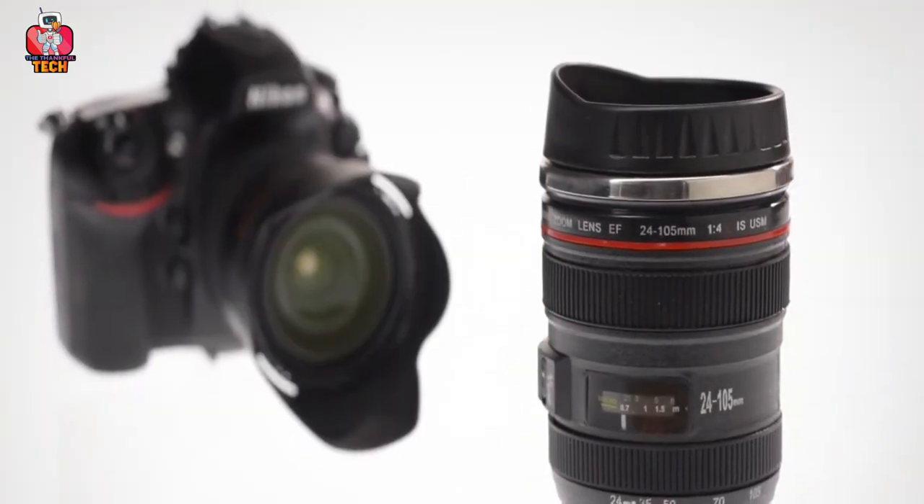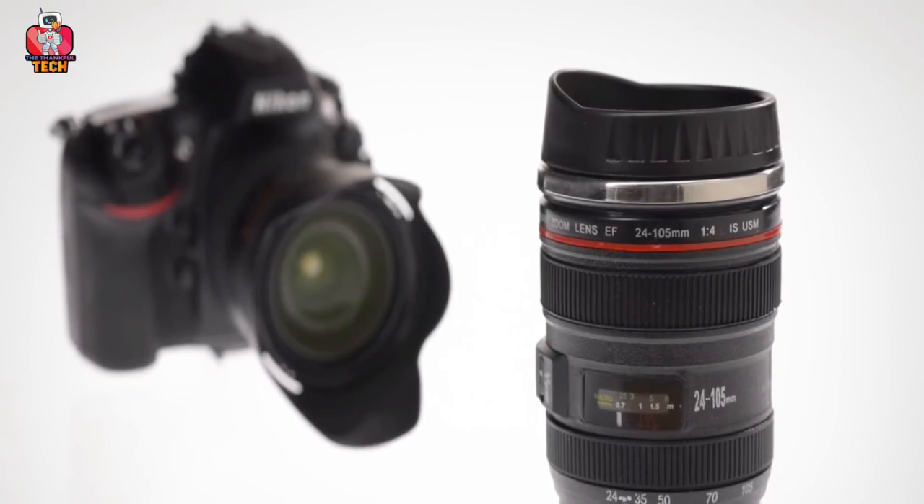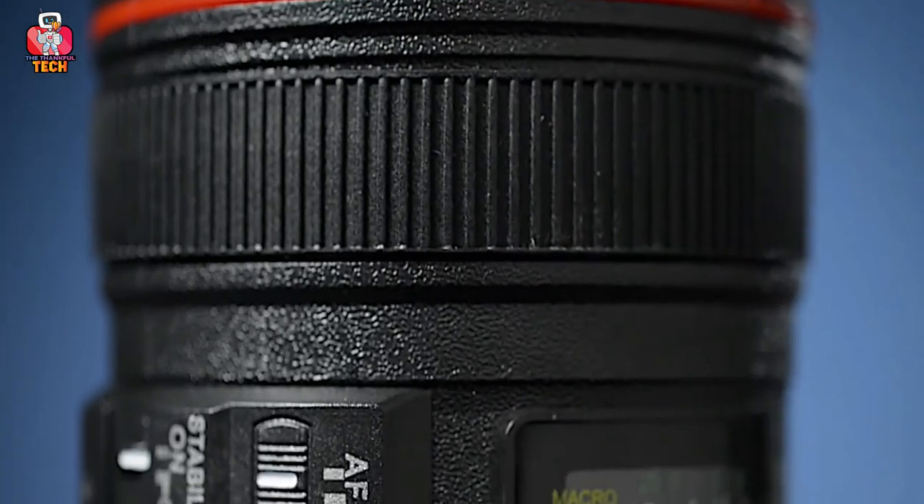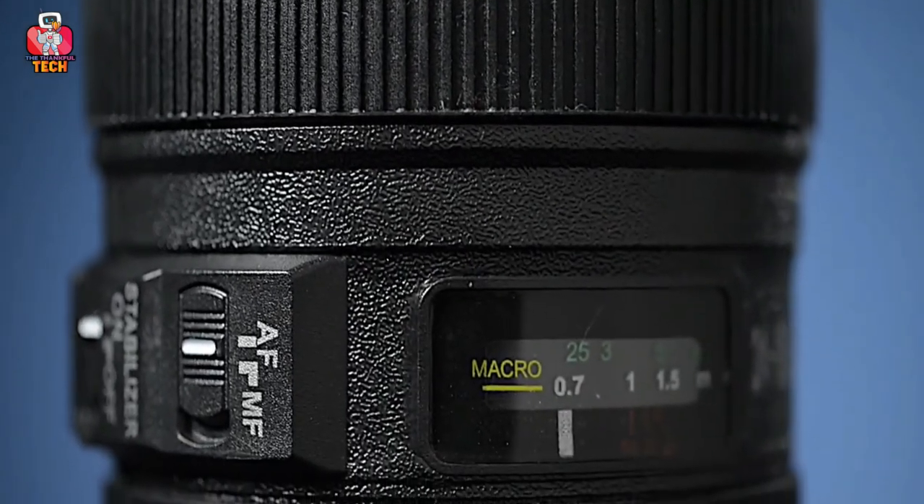You can pour your drink in the mug and cover it with the lid, just like you cover your lens. It has a small area as a sipper to get your mouth to the drink. The sleek design makes it look cool.